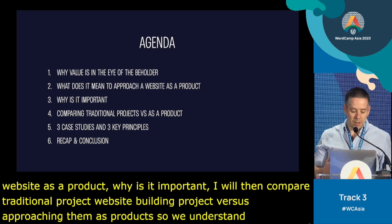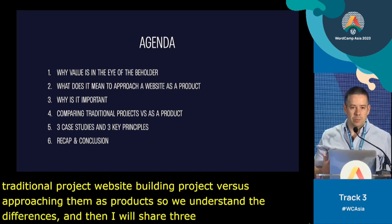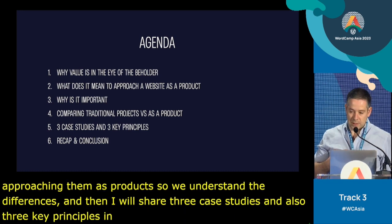And then I'll share three case studies and also three key principles in order to make this work in our experience. And then final notes and conclusion.